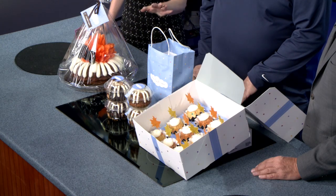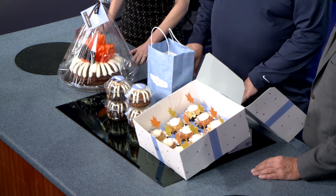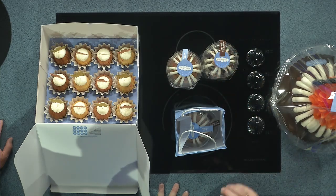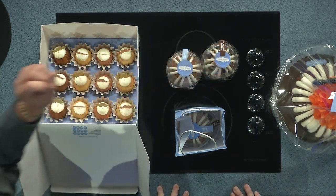What would you say is your most popular item as far as size or flavor? We have top four flavors: chocolate chocolate chip, white chocolate raspberry, lemon, and red velvet. You had me at chocolate chocolate chip. This is our chocolate chocolate chip cake with Heath toffee crunch in the middle, frosted with Hershey's caramel sauce over the top, and then more Heath on top.